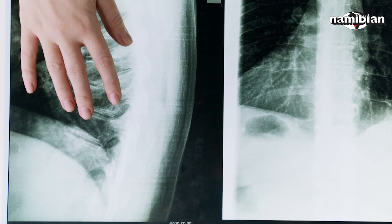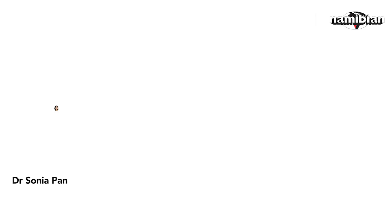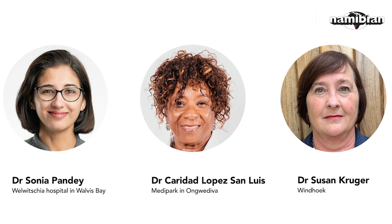For decades, Namibia has only had three plastic and reconstructive surgeons: Indian-born Dr. Sonia Pandey at Valvetia Hospital in Walvis Bay, Cuban-born Dr. Curry Dad Lopez San Luis at Medipark in Onguedeva, and Dr. Kruger, who is Windhoek-based. The Namibian has established that the cost of surgical treatments ranges between $17,000 to $48,000.